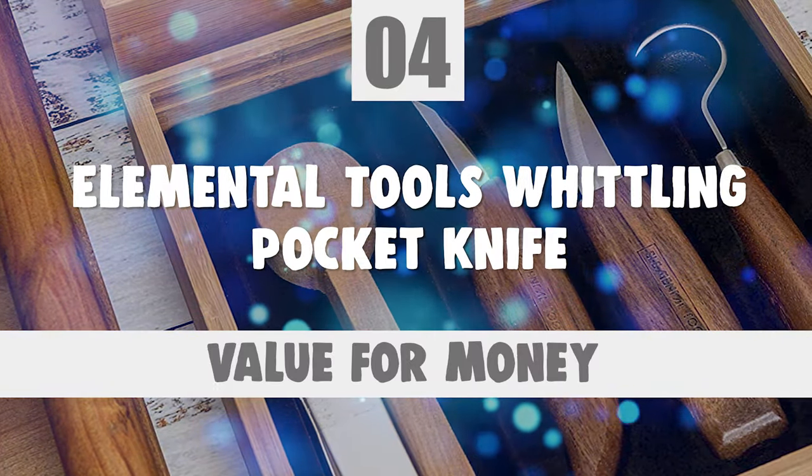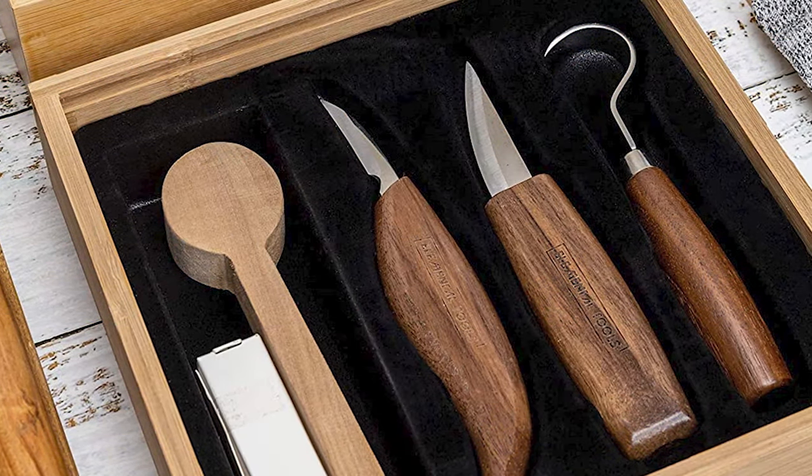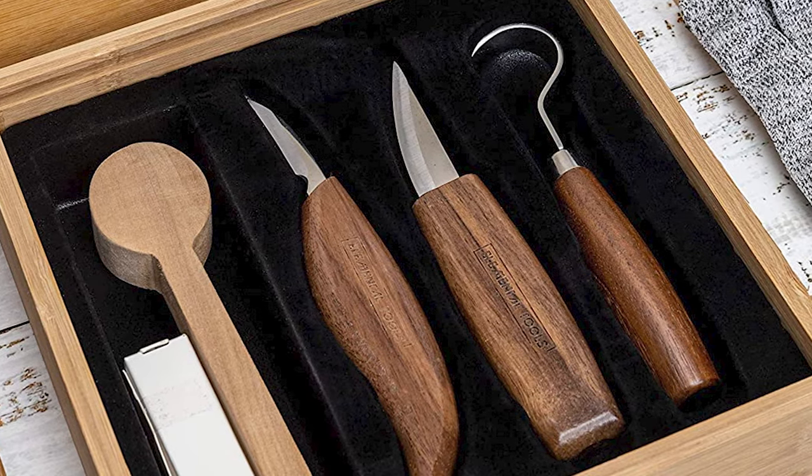Number 4: Elemental Tools Whittling Pocket Knife. Elemental Tools Whittling Pocket Knife includes everything you need to start your first project.